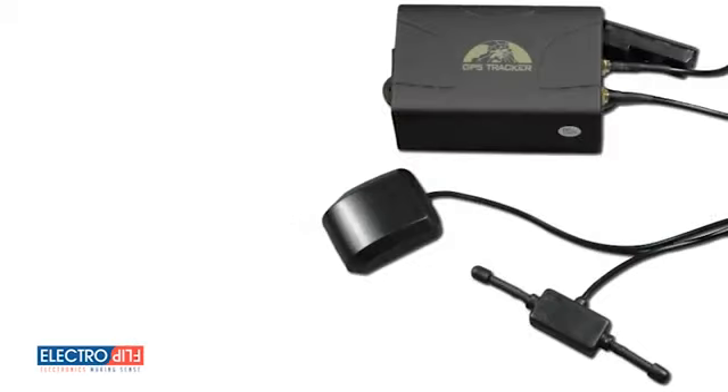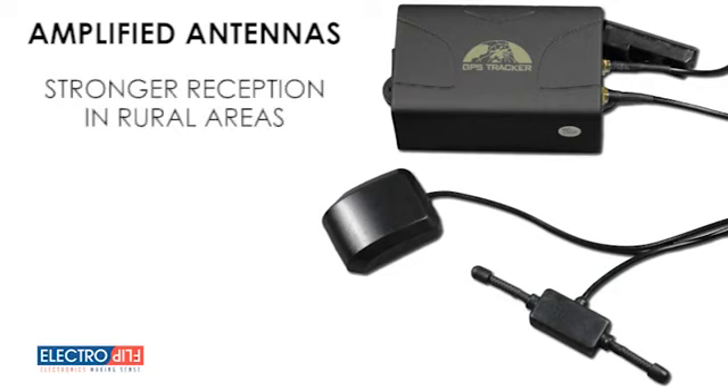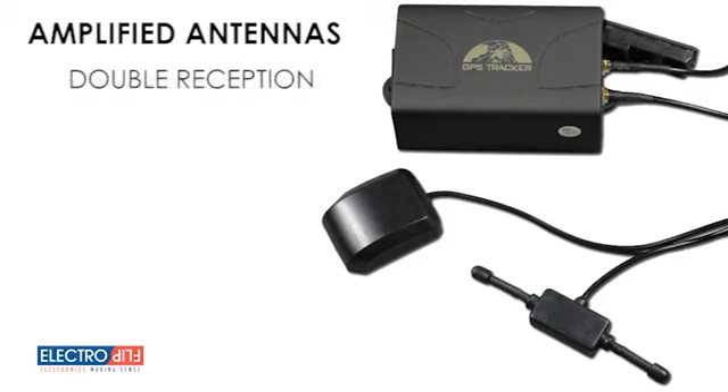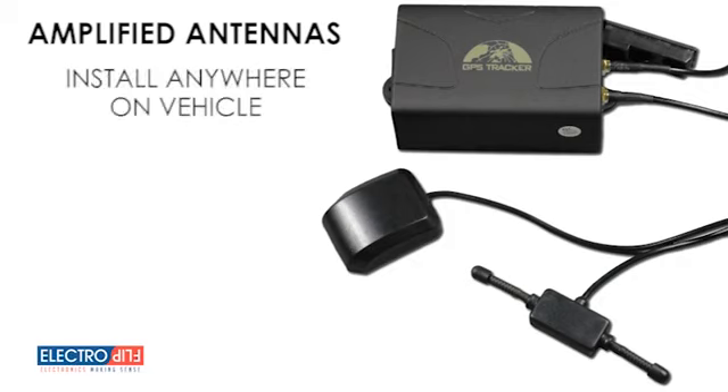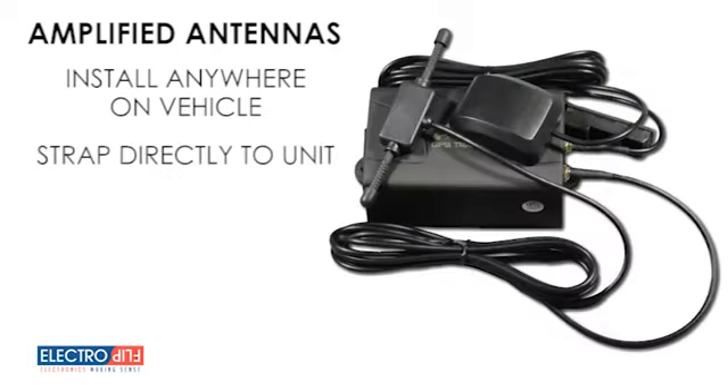The iTrack 2.0's amplified GPS and cellular antennas provide stronger reception in rural areas. These powerful antennas double your reception from that of typical tracking devices. You can easily install the antenna anywhere on your vehicle, or you can just strap them to the unit itself for a powerful, reliable signal wherever it travels.